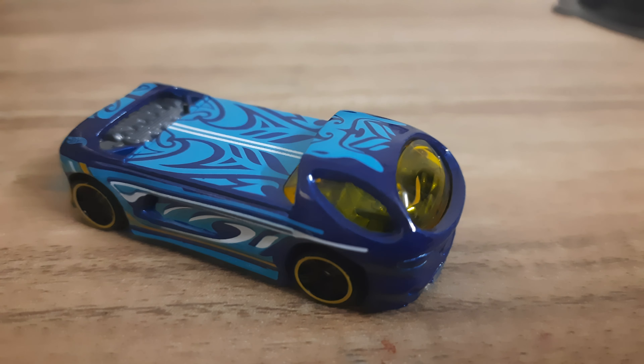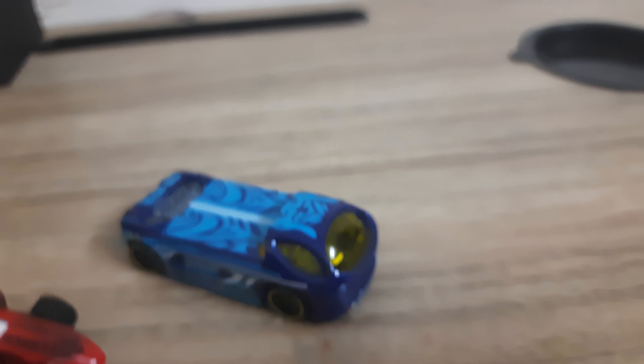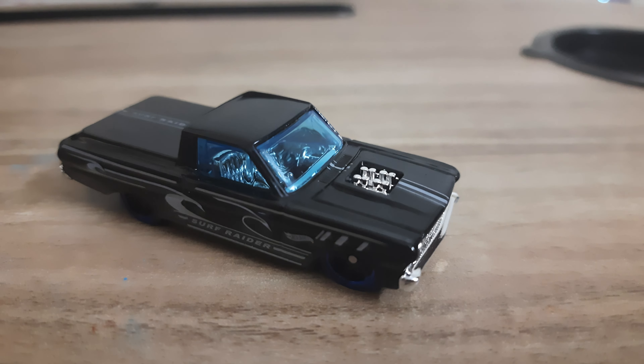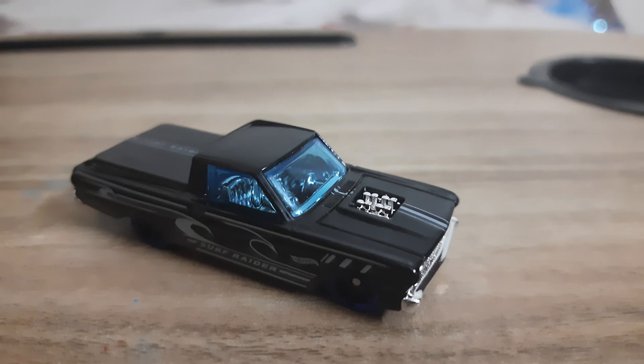I have two more cars to show. Moving on to the fourth car — friends, our fourth car is the 65 Ford Ranchero. It looks like the Roger Roger channel car, so let's compare both of them.